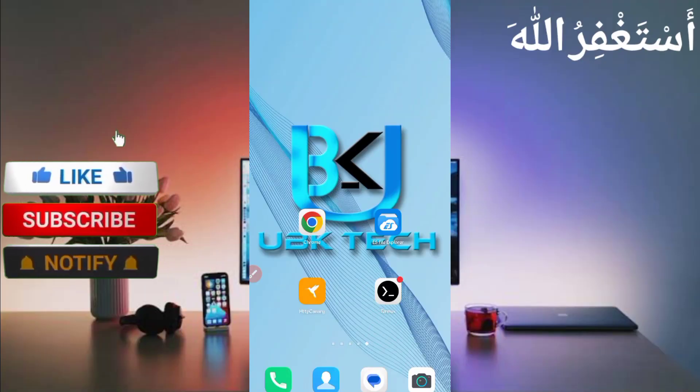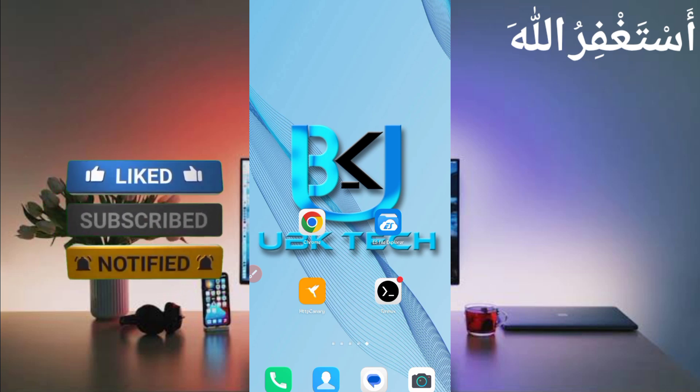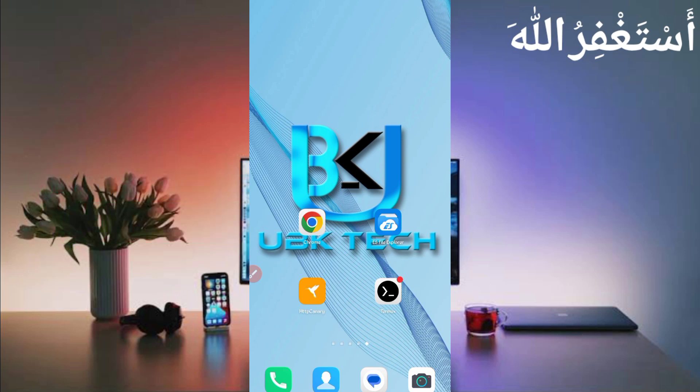Assalamu Alaikum guys, welcome to my channel UBK Tech. I hope you are fine. Today I am bringing a new earning website where you can earn one Shiba coin every 10 seconds and get instant withdrawal in any currency you want — in your FasterPay account or Binance wallet. I will show you payment proof as well, so don't skip the video otherwise you can't understand and may get errors.